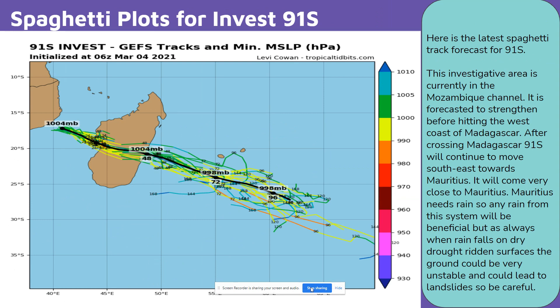Here is the latest spaghetti track forecast for 91S. This investigative area is currently in the Mozambique channel. It is forecasted to strengthen before hitting the west coast of Madagascar. After crossing Madagascar, 91S will continue to move southeast towards Mauritius and will come very close to Mauritius.